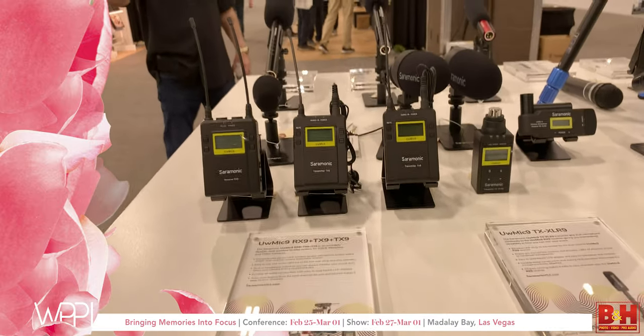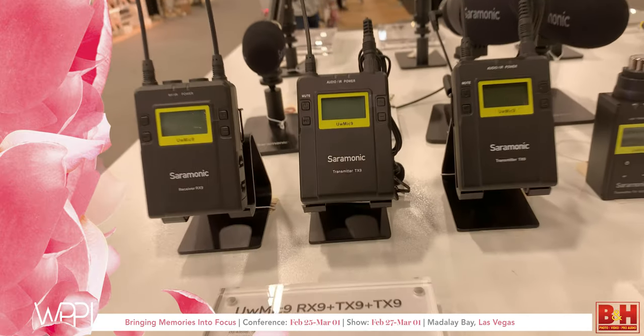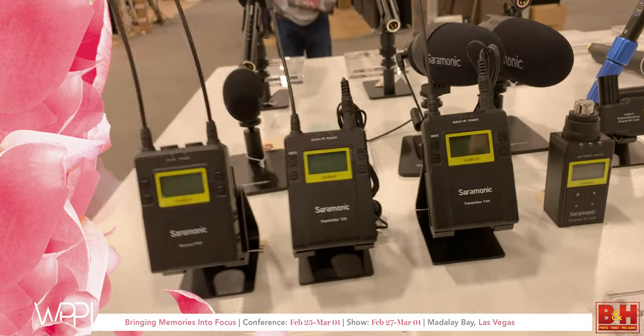On the pro end is our two-channel UW Mic 9 kit, also pairable with an XLR and a handheld transmitter, but it allows you to use two transmitters to one receiver — great for interviews and YouTube productions.